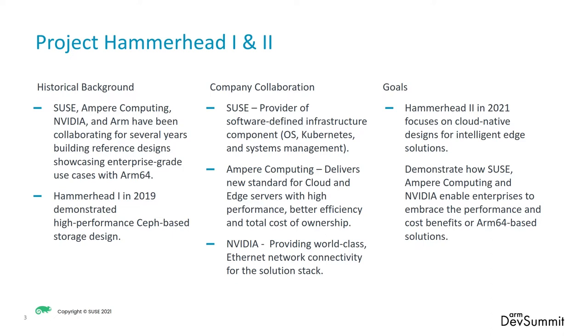Then there's Ampere Computing, that creates very performant versions of those Arm 64 processors and incorporates them into systems with high performance, better efficiency, and lower cost of ownership. Then there's NVIDIA, who works on the connectivity to make that solution stack even more productive. For instance, a couple years ago we worked together to demonstrate a high-performance storage cluster where the performance was better than the competitive architecture, the power usage was much lower, and the pricing of the cluster was much lower. So the goals for this time were to do something similar in the intelligent edge space.